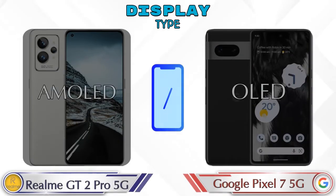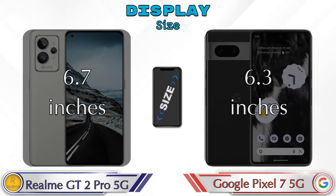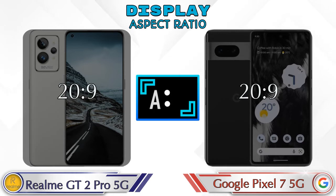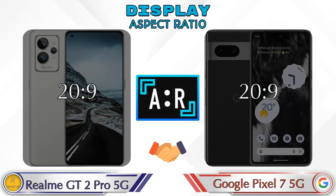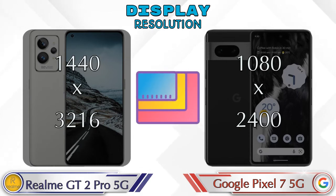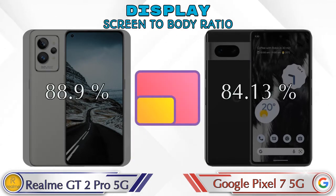Looking at the display, the GT2 Pro has an AMOLED display while the Pixel 7 5G has an OLED display. Display size is 6.7 inches on the GT2 Pro and 6.3 inches on the Pixel 7 5G. Both phones share the same 20:9 aspect ratio. Display resolution is 1440×3216 on the GT2 Pro and 1080×2400 on the Pixel 7 5G.